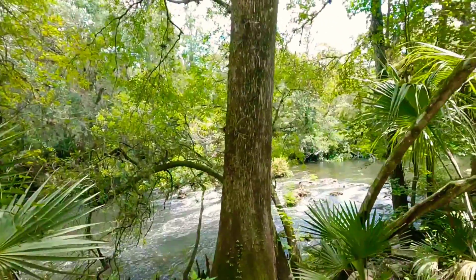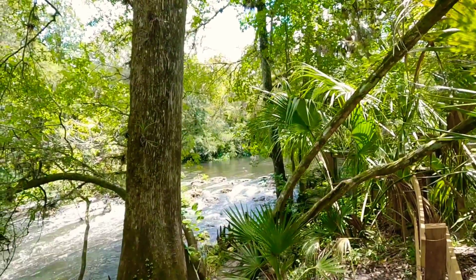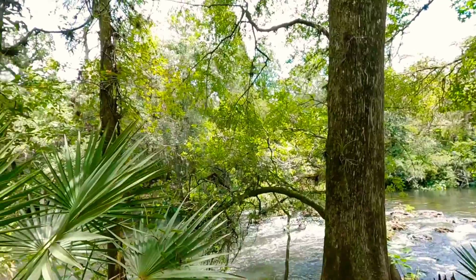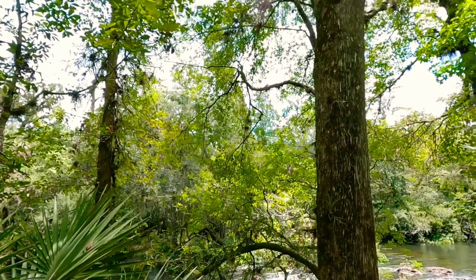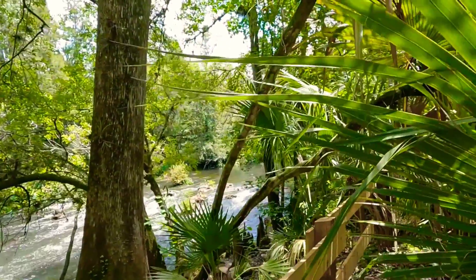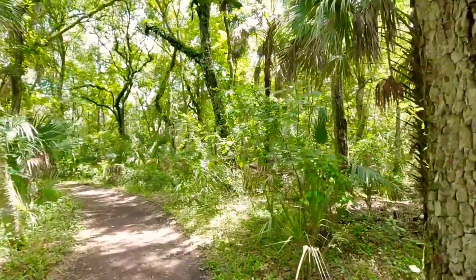Most parks are listed with different signs of what you can and cannot do. If you're not sure what you can do at Hillsborough River State Park, you can always ask a park ranger. They have different roadmaps at the gate to direct you.